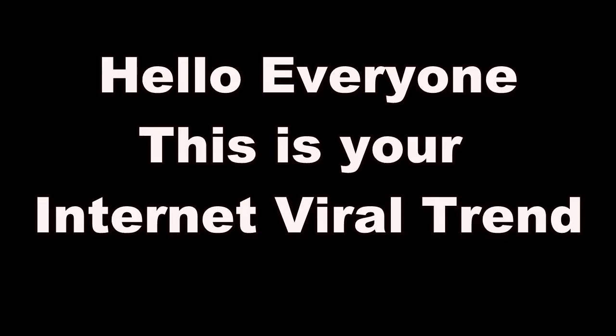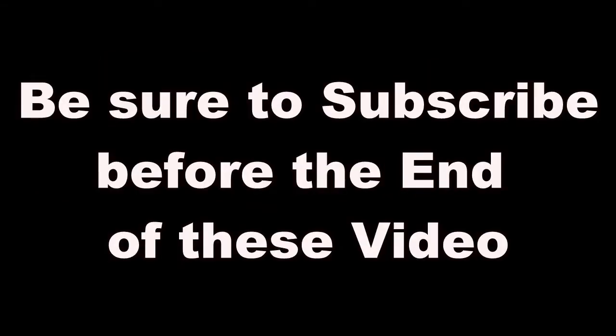Hello everyone, this is your internet viral trend. Be sure to subscribe before the end of this video.